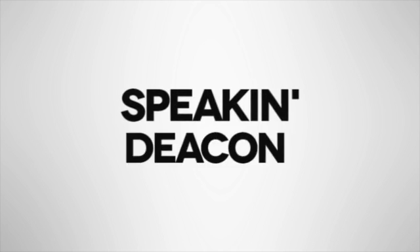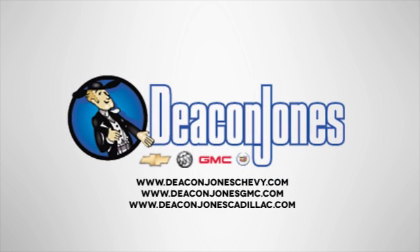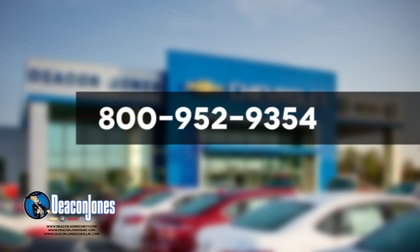Speakin' Deakin? Visit Deakin Jones Chevrolet Buick GMC Cadillac today. Give us a call at 800-952-9354.